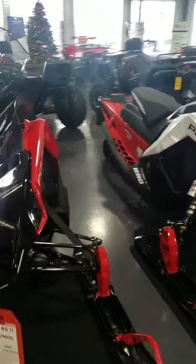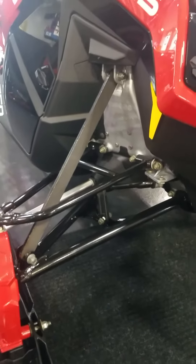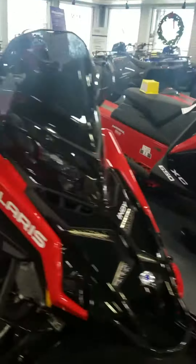Sleds. Not all the sleds have shocks yet, so a couple of them here still have the new Polaris hardtail suspension. We're waiting on shocks, so Walker Evans will bring those in. We'll get them done.